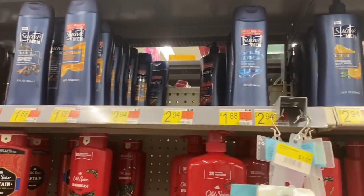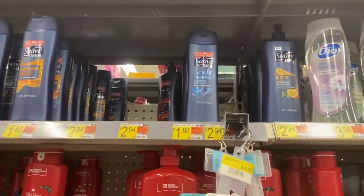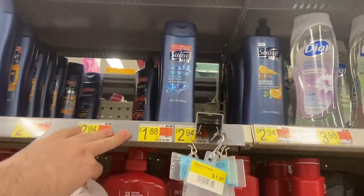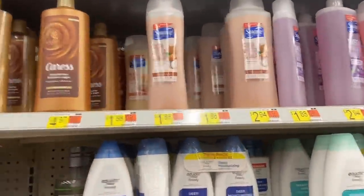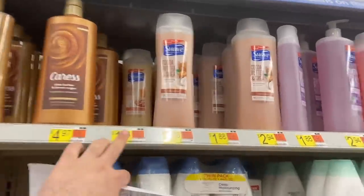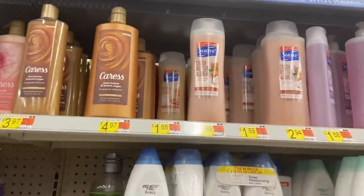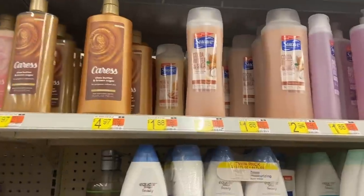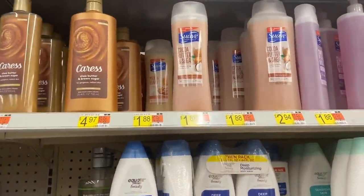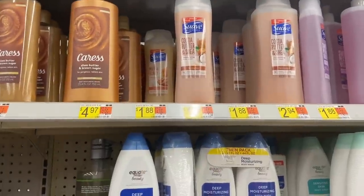Another great way to use that $2 off two Suave coupon — which I was able to print twice — is to buy one men's body wash at $1.88 and one women's body wash at $1.88. Use the $2 off two coupon, making them 88 cents each. Ibotta has 75 cents back on the women's and 75 cents back on the men's. After submitting both rebates, it's 26 cents for both or 13 cents each, and that counts as two rebates toward the bonus.